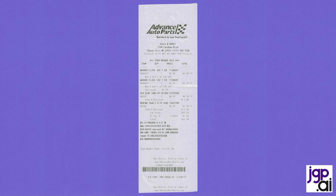Tip number 17: relational data is still very relevant. Let's look at this very simple cash register slip from your favorite auto parts store.